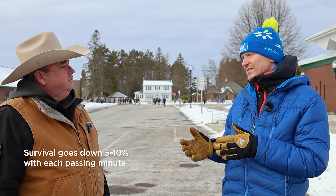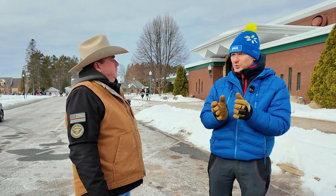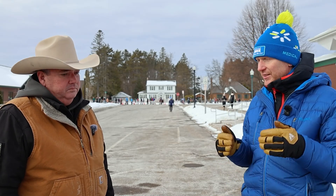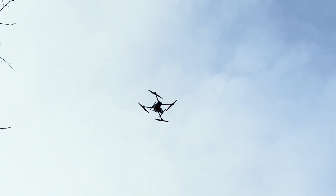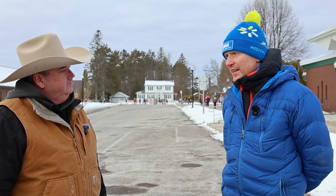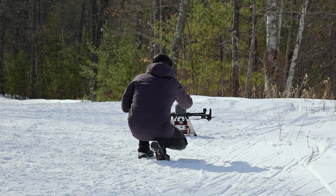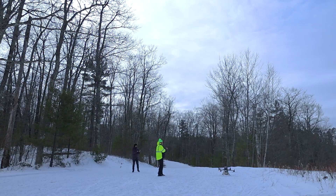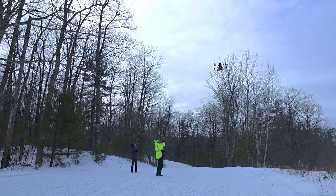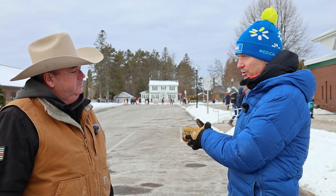Survival goes down 5 to 10 percent with each passing minute. We've tried our best for years using people and snowmobiles to respond to the scene of a cardiac arrest, but I realized there has to be a faster way. That's where the idea of drone air travel came to mind. I was lucky enough to get connected with DJI to partner on this project. Last year having DJI here allowed us to prove this concept, and this year we've stepped it up, working with Lennon Rogers and the engineering team at the University of Wisconsin to improve our setup and speed up AED delivery from drone to ground.